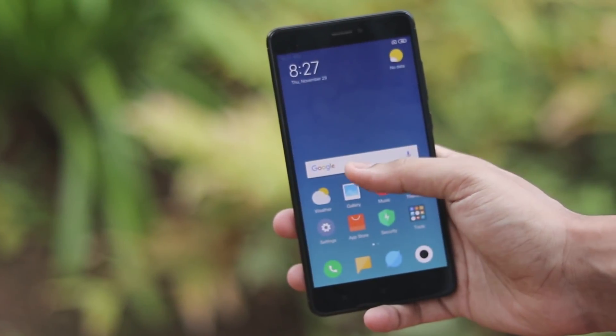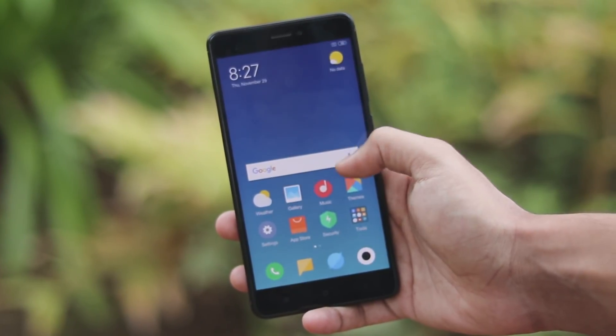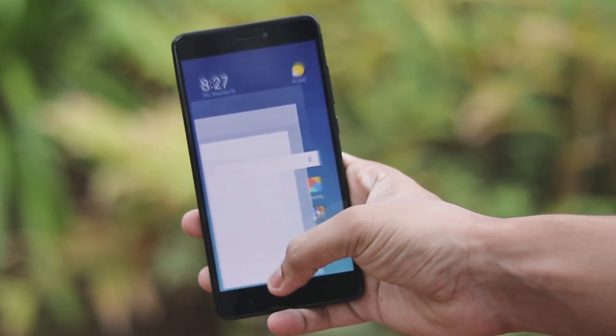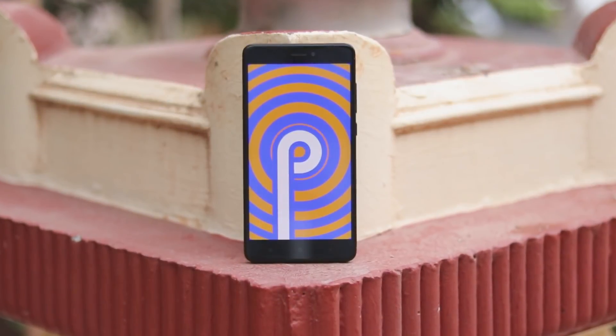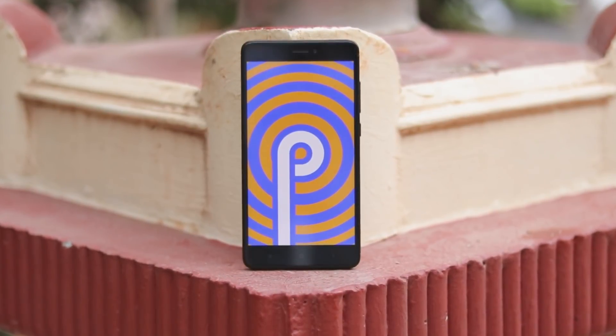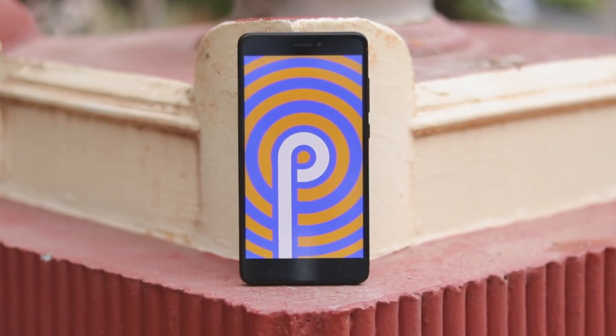Welcome back to another video. In today's video we're going to be taking a look at MIUI 10 Android 9.0 Pie on the Redmi Note 4 Qualcomm. As you can see, I have an almost two-year-old phone running the latest version of Android and the latest version of its company skin, which is just amazing.